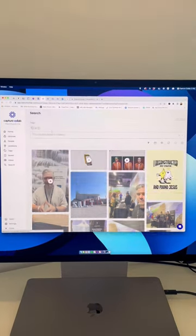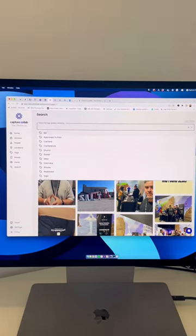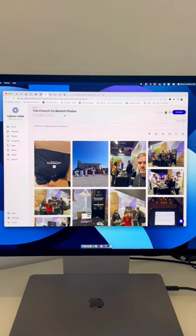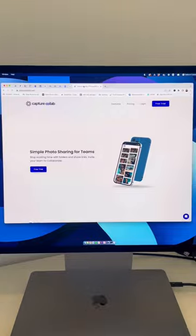It lets you tag and search and even create feeds for other people, like your social media manager. Everything gets instantly pushed into your photo feed, which you can share with anyone you want. There's a free trial, so head to CaptureCollab.com to try it out.